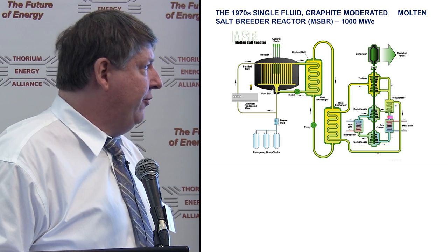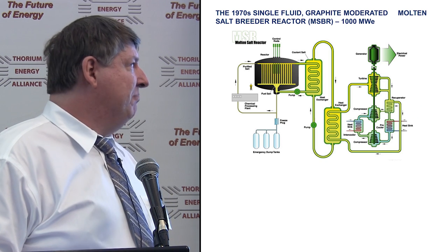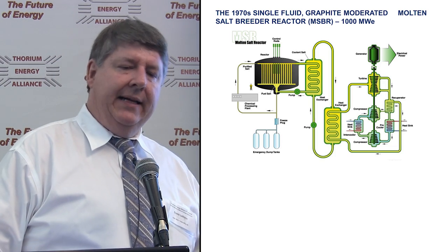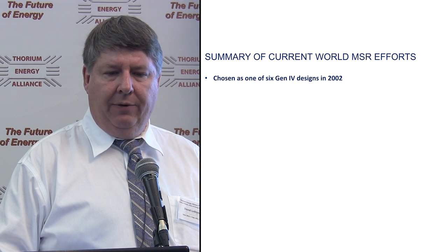The only change in the Gen4 being 2002 was that helium Brayton cycles were kind of all the rage. Most colleagues are maybe back to steam now, or CO2 is interesting as well. But that's what you'd probably call the textbook reactor.